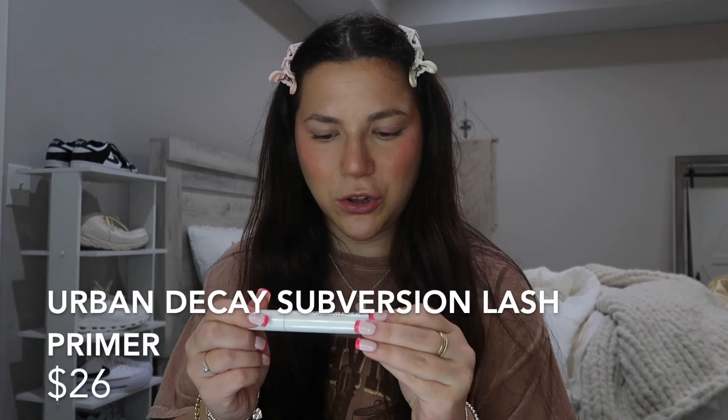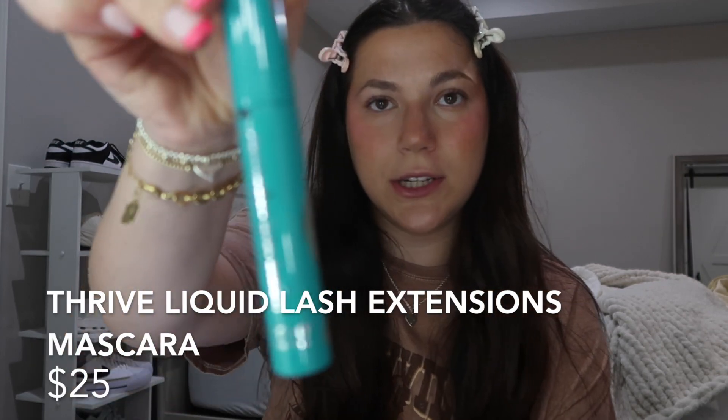I don't always do this next step and I'm not going to today, but sometimes if I want a longer, fuller lash I'll go in with the Urban Decay Subversion Thicker Longer Bolder Volumizing Lash Primer. After that I go in with my Thrive Liquid Lash Extensions Mascara — I've been using this for probably a year and a half now and I will continue to use it. I'm going to throw this on my lashes now.